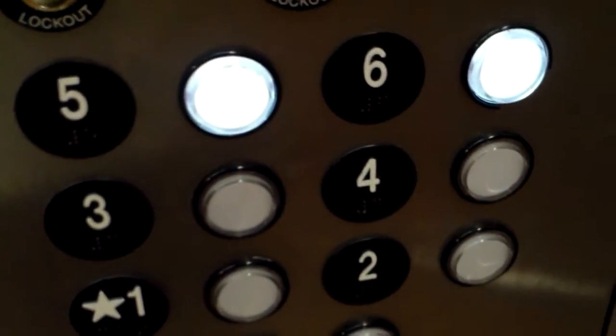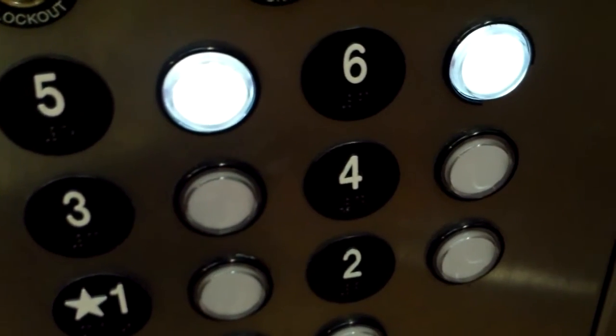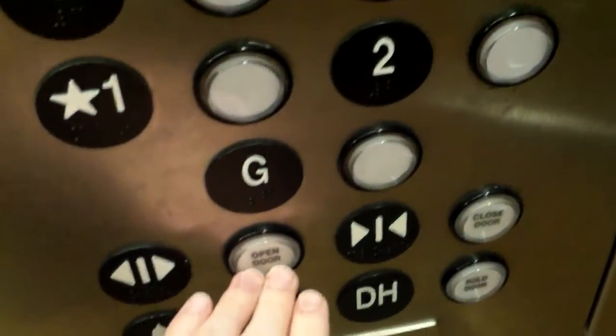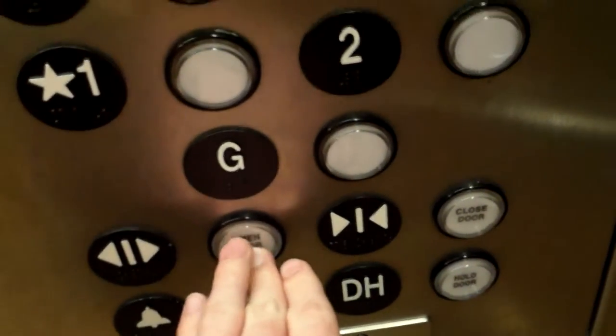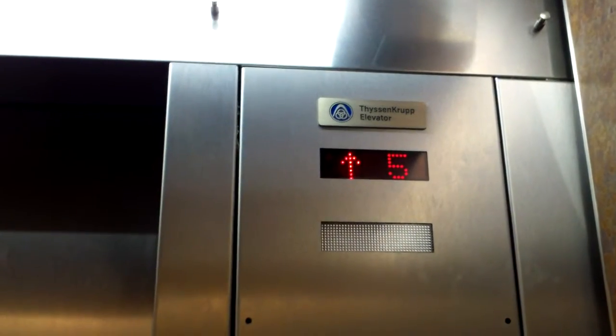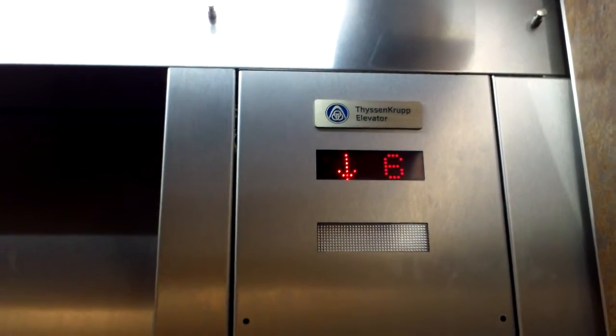Up to 5. Anyways, here's the 5th floor. These things are quite noisy. Sounds like Otis motors. Anyways, we'll go up here — 6.